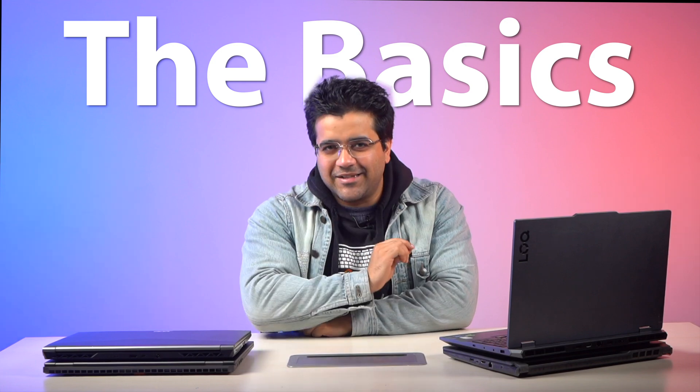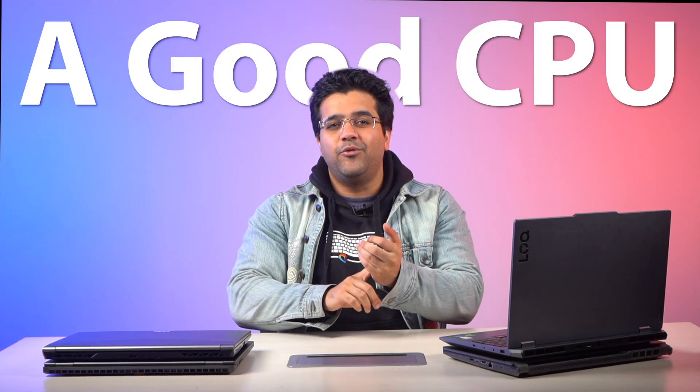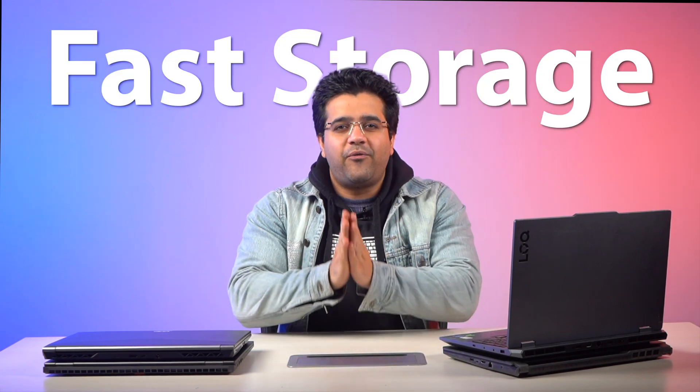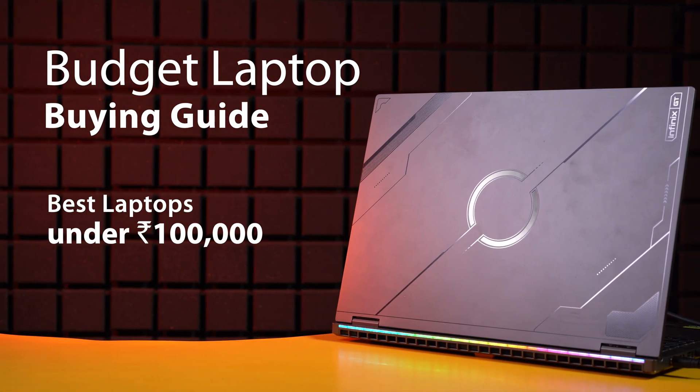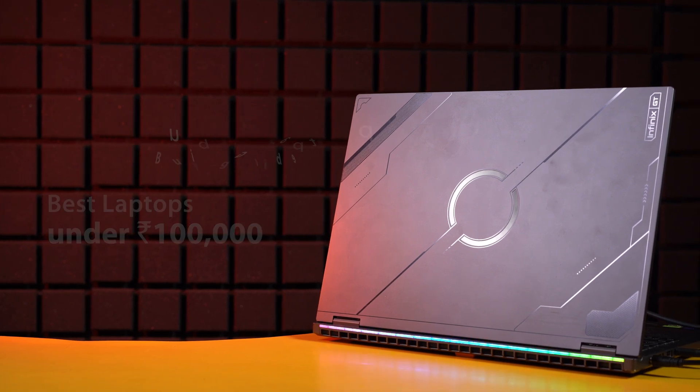Almost everyone gets gaming laptops wrong because you only need to think about the basics — a good CPU, a good GPU, enough RAM, fast storage, and good thermals. But there is one aspect that governs all these factors and that's value for money. Today I'm going to tell you exactly what you need to consider before buying a budget gaming laptop, and I will also share some personal picks from this segment.